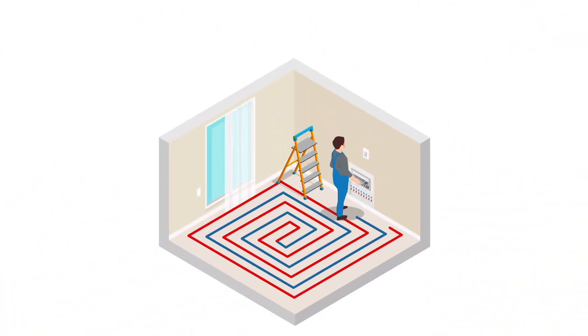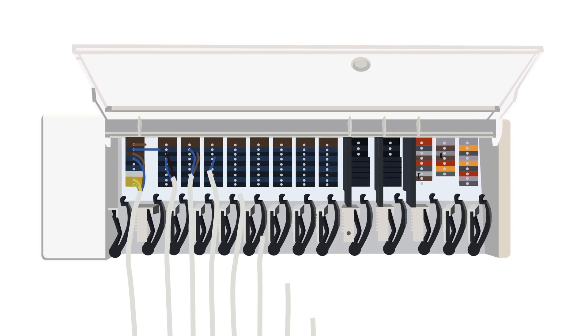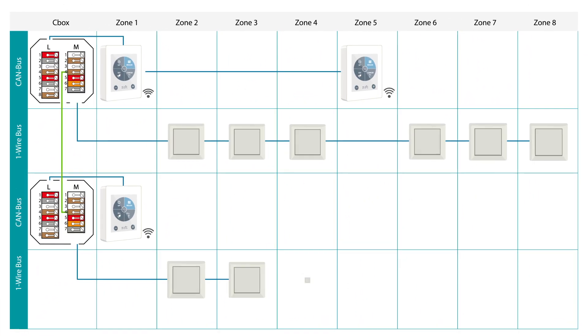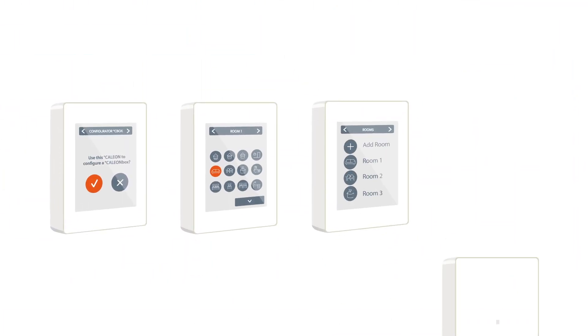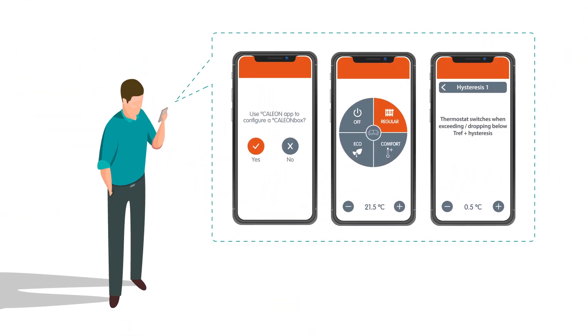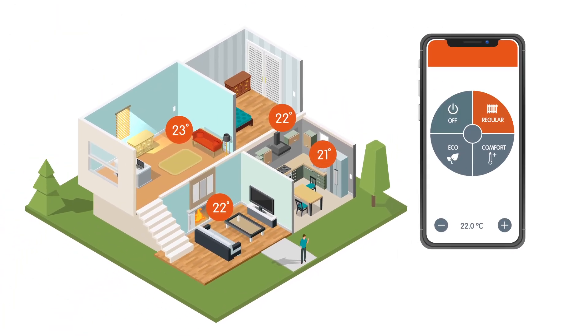Like all Sorel controllers, KalyonBox is powerful but easy to use. Wiring is completed very quickly and customised wiring diagrams specify how to connect all components into a working system. The setup wizard guides through system configuration step-by-step to ensure fast and correct setup. Configuration and maintenance can also be done remotely, and residents are pleased to control their underfloor heating at their fingertips.